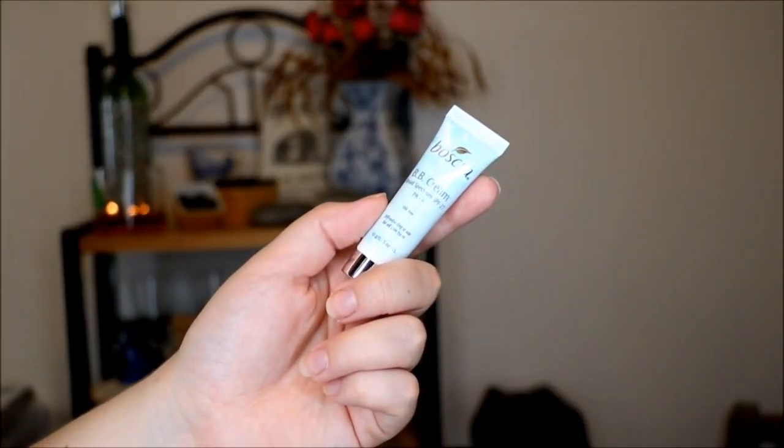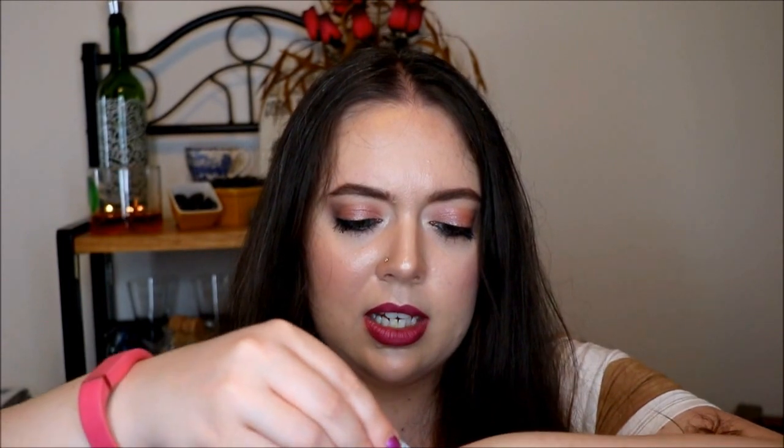Moving on to the next product — it is from Boscia. This is their BB cream with broad spectrum SPF 27. It doesn't have a specific color, but it says it's self-adjusting for all skin types. Let's take a look and see if that's really true. Looking at it on my skin — rubbing it in — there's not really any scent, which is nice. It looks pretty good to me. If you had really, really dark skin, I'm not sure it would work for you, but this would be nice to just throw on as you're running out the door.